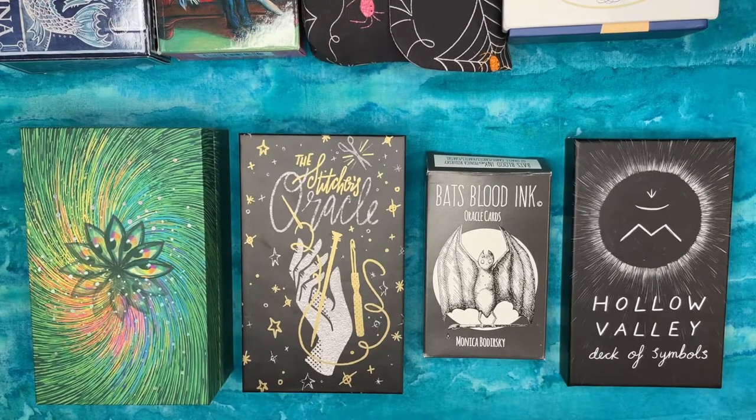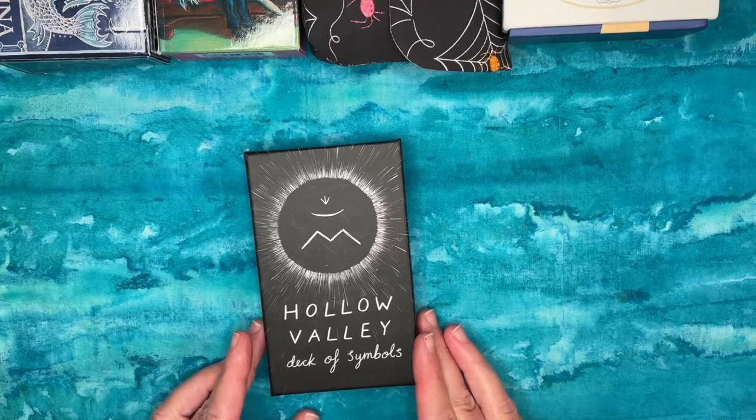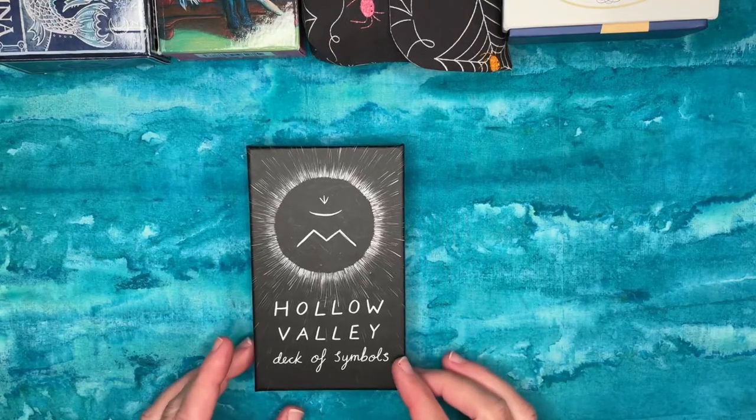I've been thinking about oracle a bit more recently and actually picked up a new deck and have some problems with it. So we're going to talk about a critique of oracle in general, what I look for in oracle decks, what I like, and then maybe some plans for how I'm going to work with some of these.